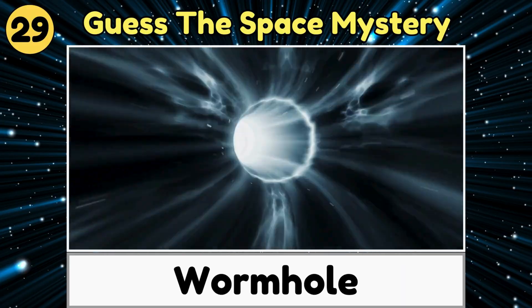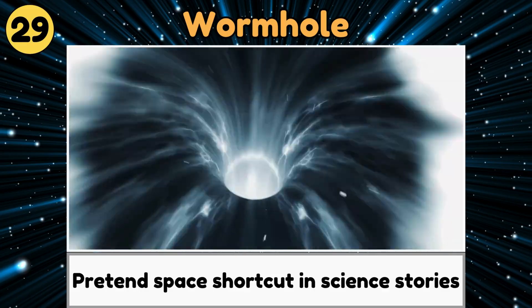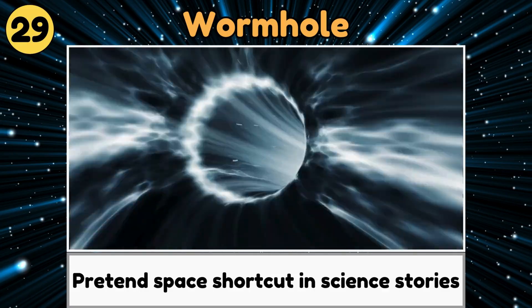Wormhole. A wormhole is a pretend space shortcut in science stories that lets you jump super fast between faraway places.